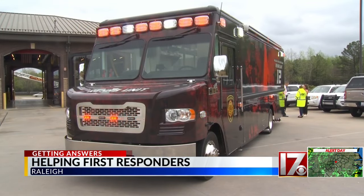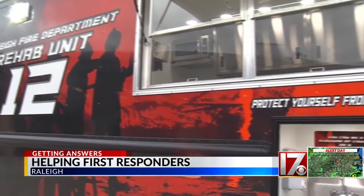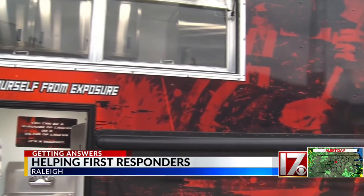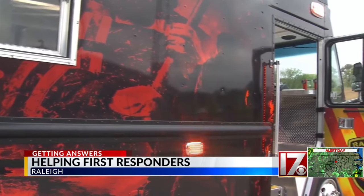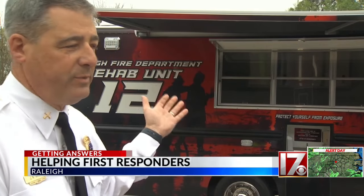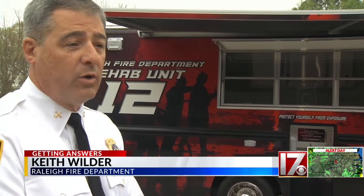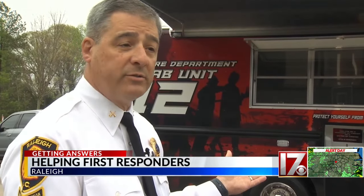A big new purchase for the Raleigh Fire Department. This is our newest addition to the fleet. This new rehab unit hitting the streets this month. The truck has a bathroom, hand-washing stations, heating and air conditioning where first responders can recuperate on scene, get cold or hot drinks, and snacks. Battalion Chief Keith Wilder says it'll only be deployed to certain scenes. The sole purpose is to respond to significant and long-term events where we can provide sustainability for our responders on scene.